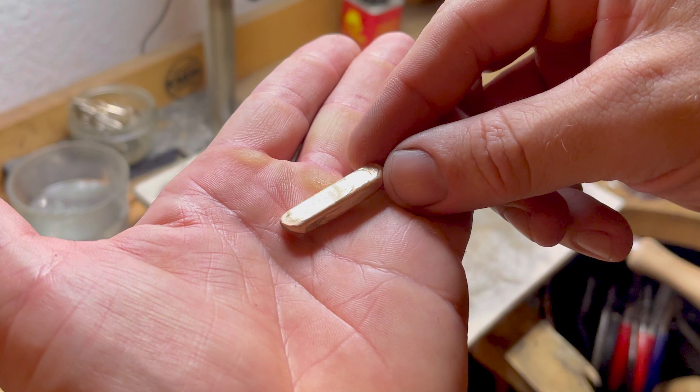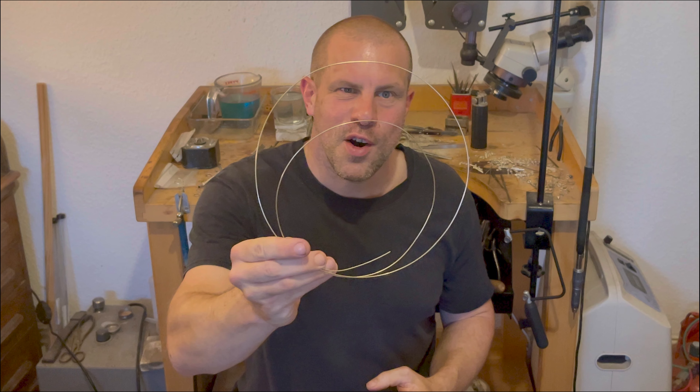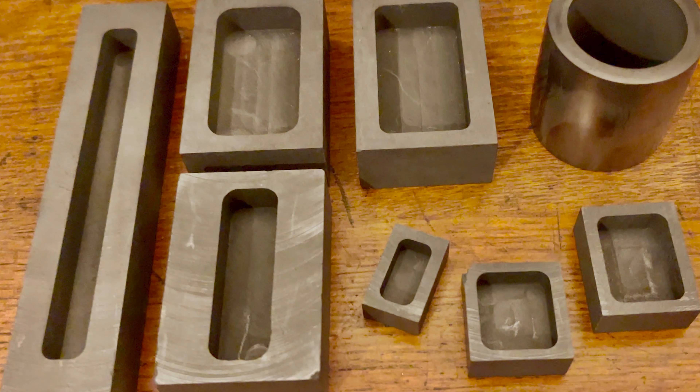The voyage into the realm of graphite ingot moulds marked a significant milestone in our journey through the intricate world of jewellery making. A few years ago we embarked on this path with an open mind and a relentless spirit, ready to explore the untapped potential of graphite moulds. It was a journey propelled by a quest for innovation, where we sought tools and methods that not only enhanced our craft but also optimised our process, aligning them with the evolving dynamics of the modern jewellery making world.